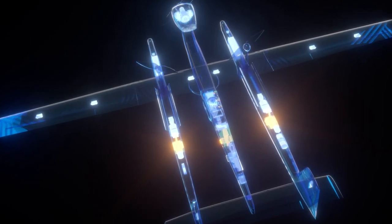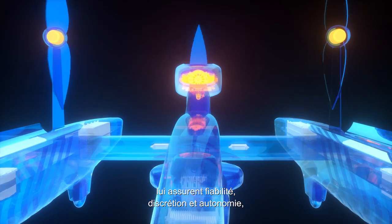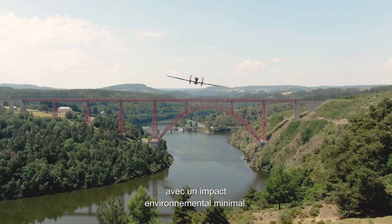The triplex architecture of its avionics and its hybrid engine provide it with reliability, stealth, and autonomy, with minimal environmental impact.